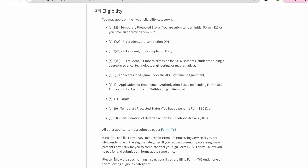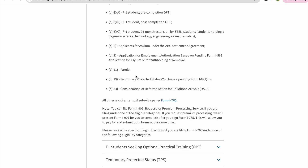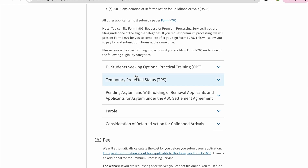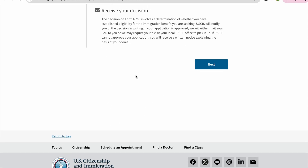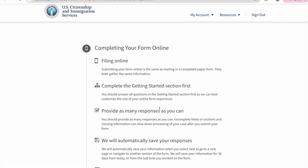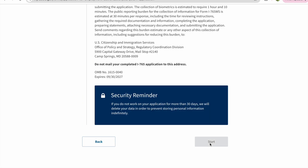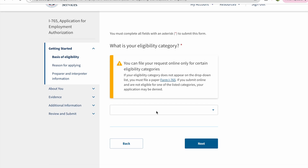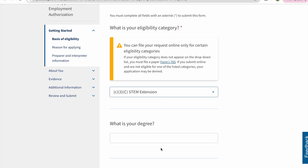Here you can find all the details required to start your application. Please go through them and drop your comments if you have any questions. After going through all of them, click on Next and you can start your form online. When you start your application, you have to fill in certain details — your eligibility criteria: STEM Extension.